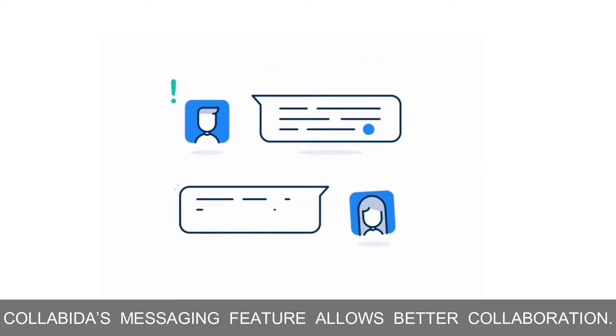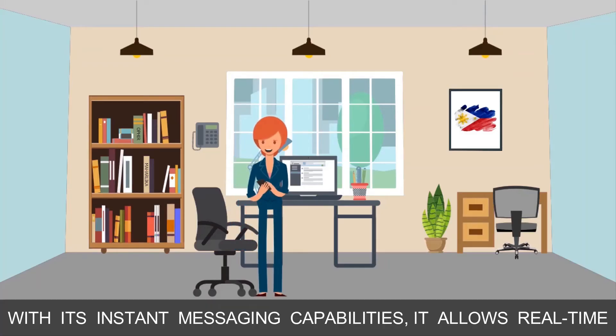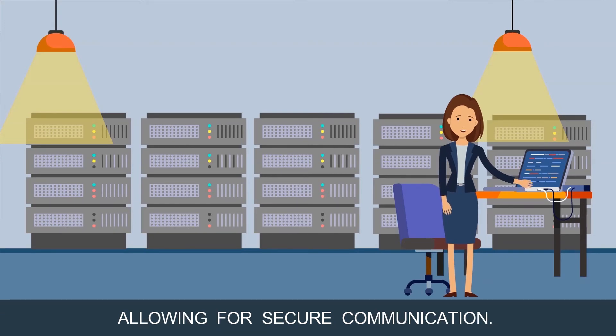Collabina's messaging feature allows better collaboration. With its instant messaging capabilities, it allows real-time and fast communication so your team can stay connected. Admins can also configure clients with access, allowing for secure communication.